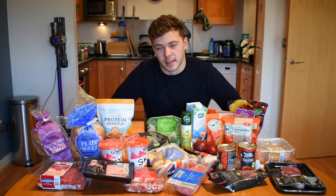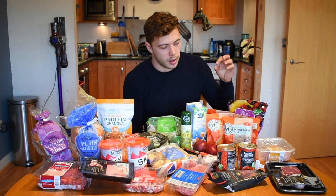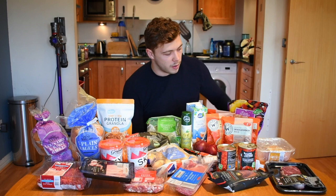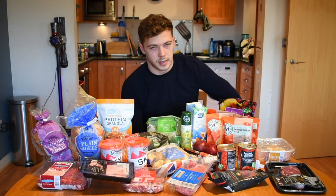I don't tend to meal plan or prep, so I'll just buy loads of microwave rices. I don't like cooking normal rice for some reason, so I'll buy like four of them — they're super cheap at about 40p and you can just chuck them in with anything. I've got some smoothie mix as well — really easy, less hassle — and I'll chuck in some protein for a quick protein smoothie.